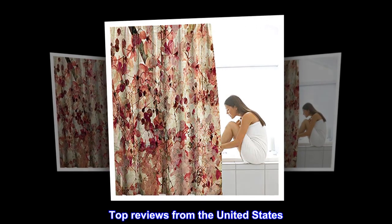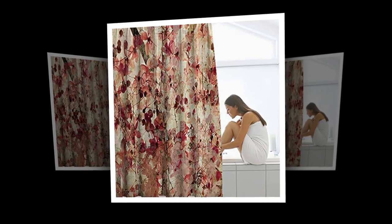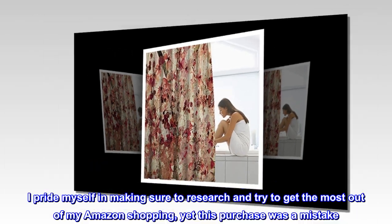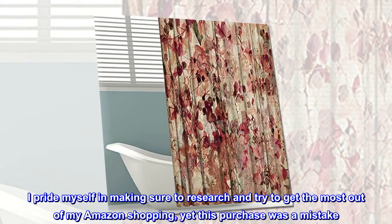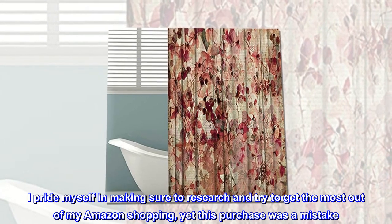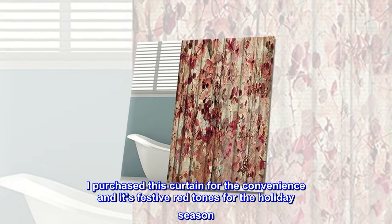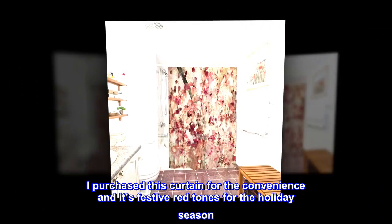Top reviews from the United States — more decorative than durable. I pride myself in making sure to research and get the most out of my Amazon shopping, yet this purchase was a mistake. I purchased this curtain for the convenience and its festive red tones for the holiday season.